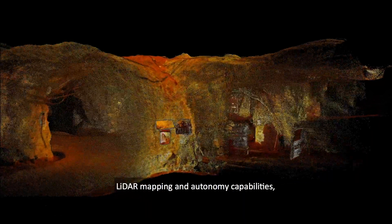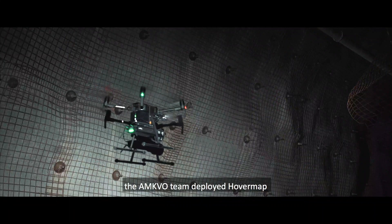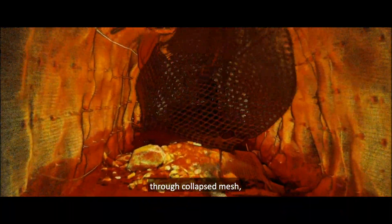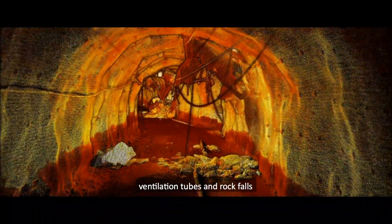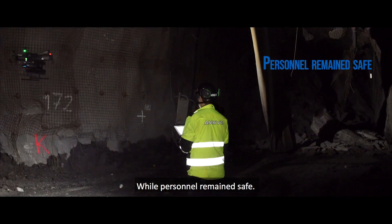Relying on HoverMap's LiDAR mapping and autonomy capabilities, the AMCO team deployed HoverMap through collapsed mesh, ventilation tubes, and rock falls to image kilometres of damage while personnel remained safe.